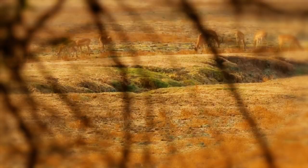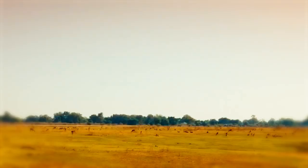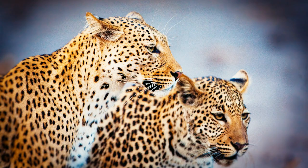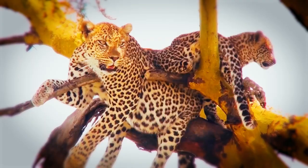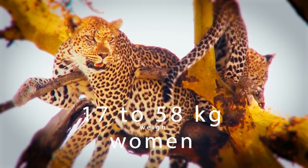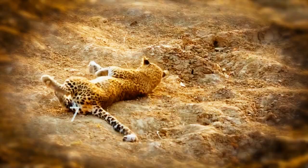In general, leopards found in savannas and woodlands are larger than those found in mountains and deserts. Females might weigh 17 to 58 kilograms and measure 1.7 to 1.9 meters in length. Males can be anywhere from 31 to 65 kilograms and 1.6 to 2.3 meters in length.